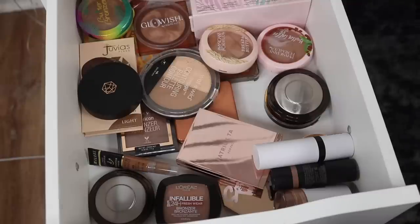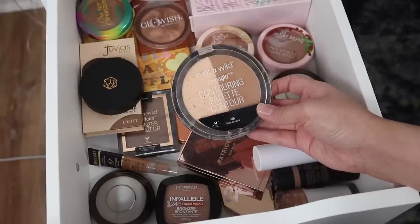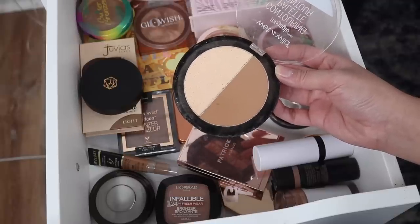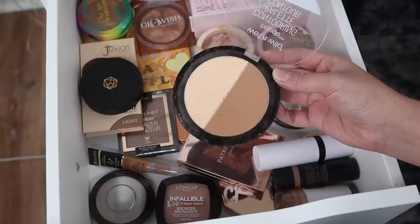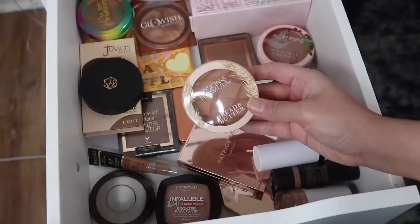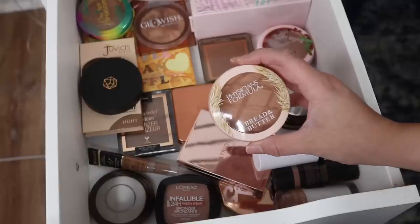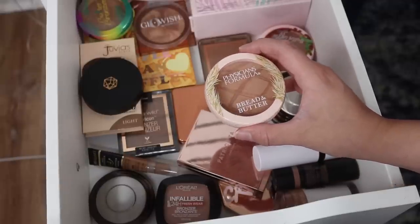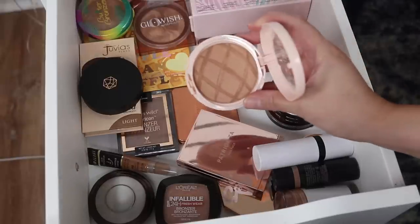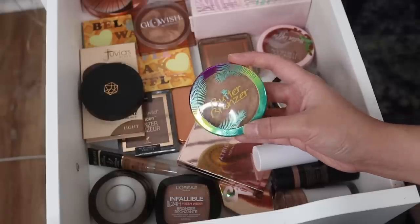First up, this Wet n Wild Mega Glow contouring palette. This is super super old and I can already tell that it might be expired. I've never been a fan of this one. I don't like the way that these blend, especially the bronzer slash contour shade, so I'm going to declutter this. I also don't like this - the Physician's Formula Bread and Butter Bronzer in the shade Toasty. This formula is nothing like the original Butter Bronzer. It's super dusty and patchy on the skin, so I'm going to declutter this one.